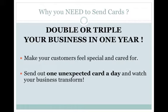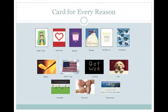How? By making your buyers and sellers feel special, cared for, and appreciated for doing business with you. Send out one unexpected card a day and watch your business transform. SendOutCards has over 15,000 pre-designed cards to choose from, so there are cards for every occasion and every reason — whether it's holidays like Christmas, special occasions like Valentine's Day, get well, thank you, graduation, Father's Day, Mother's Day, or choose to say I love you or I appreciate you.